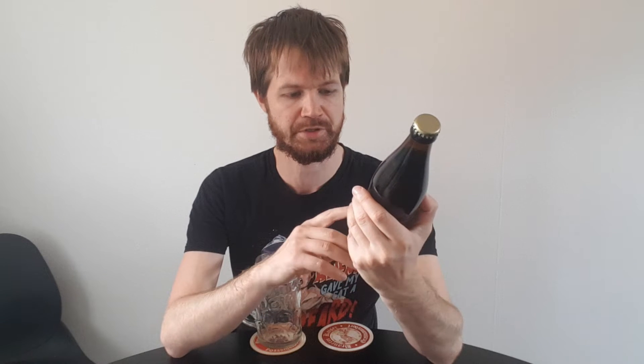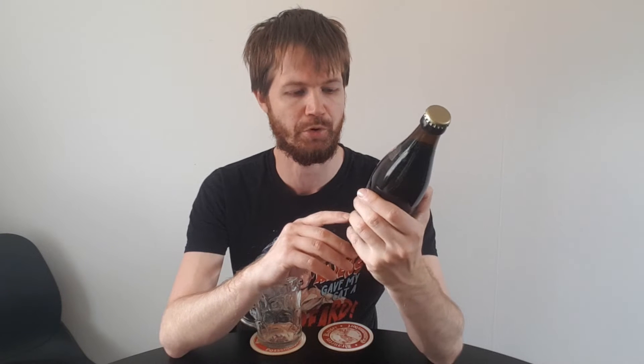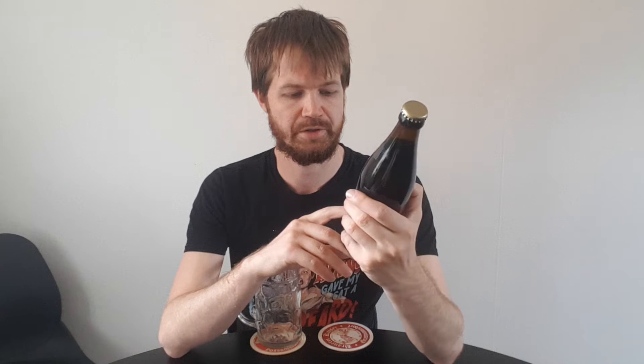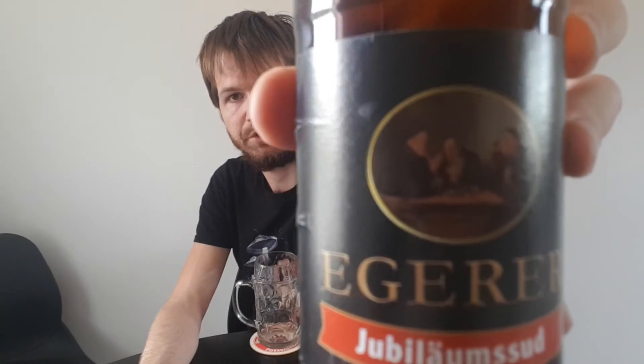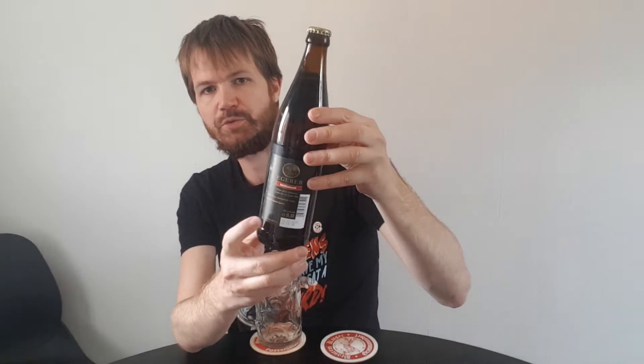The label reads: 'Bleibe deiner Heimat treu, trinke Bier von Eggerer Bräu.' The brewery address is Eggerer, 94431 Großköllnbach. There's a black label with monks enjoying their beer on the top label crown cap, and a black label with information that we will read later on in the review.